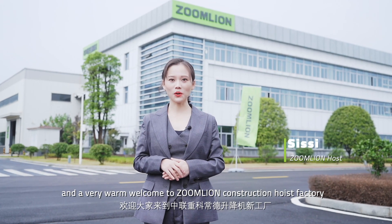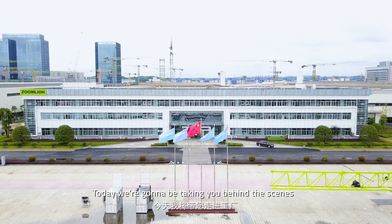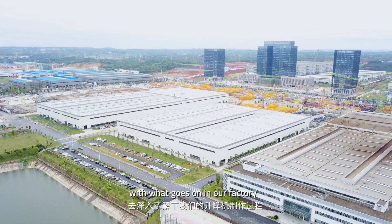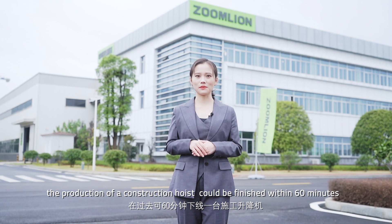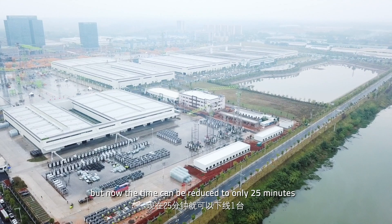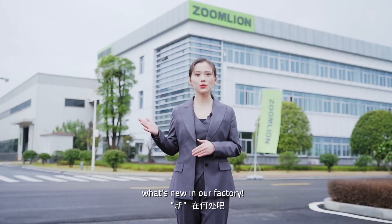Hello and a very warm welcome to Zumlian Construction Hoist Factory in Changde, China. Today we are going to be taking you behind the scenes to get up a little bit more close and personal with what goes on in our factory. In the past, the production of a construction hoist could be finished within 60 minutes, but now the time can be reduced to only 25 minutes. Today I will lead you to see what's new in our factory.